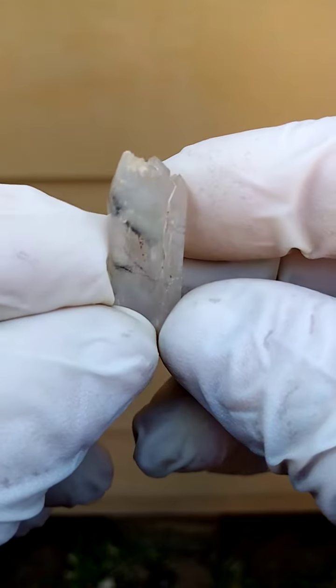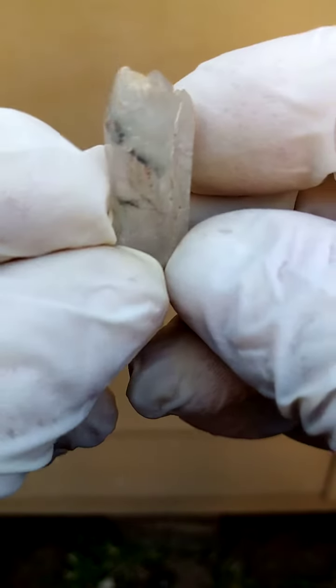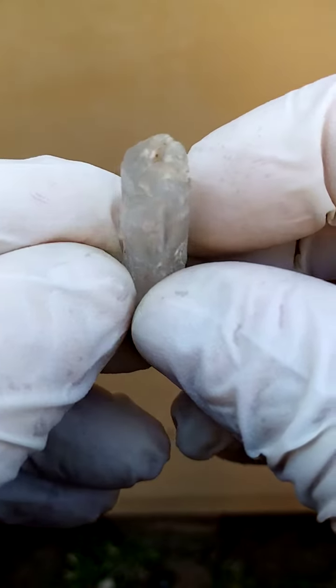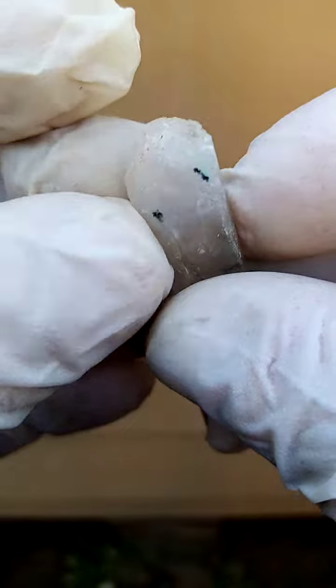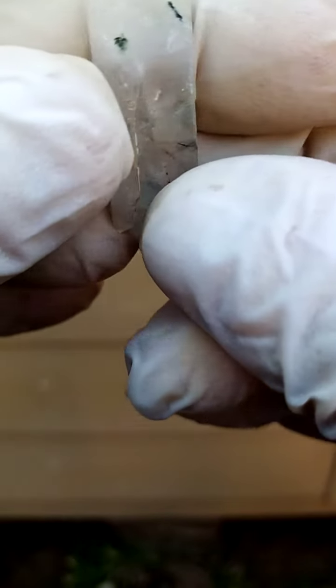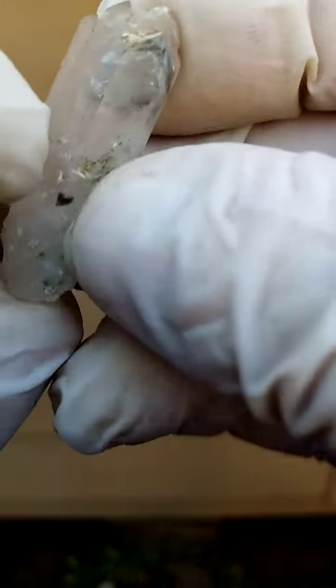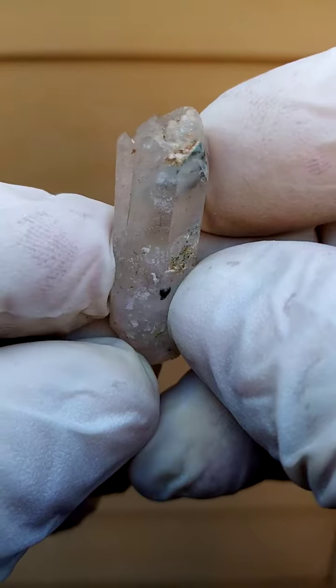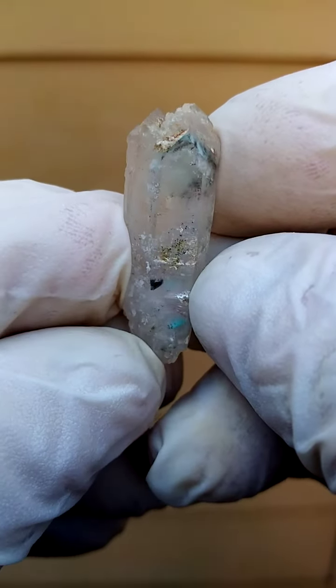Termination on top. There are terminations over here, across like that. And then at the bottom, I think there may even be a termination here. So the termination would be on the top — not a very large piece. Nice example of Ajoite white included quartz.